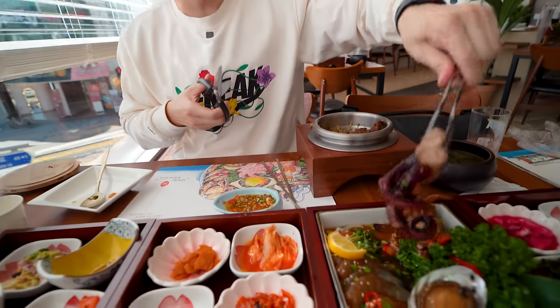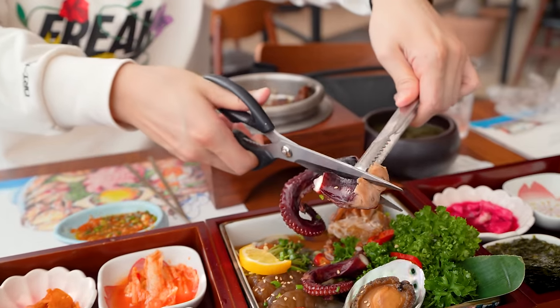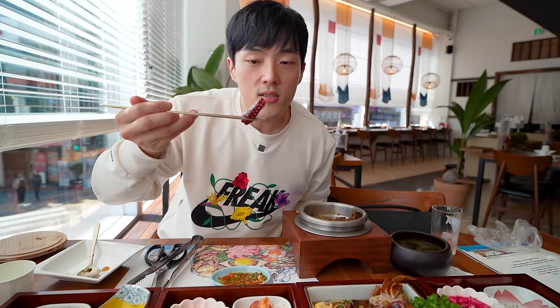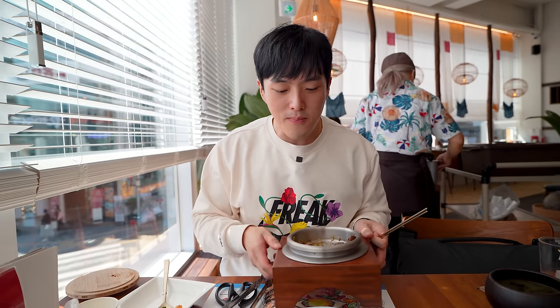Wow. What I'll say is, Korea doesn't have the best salmon, as they're pretty expensive imported fish. But the dipping sauce and the marinade really made the most out of this salmon. That was really good. Now, this octopus right here — he didn't skip his leg days. Look how thick his legs are. The suction cups are all filled with the dipping sauce. It looks quite delicious.